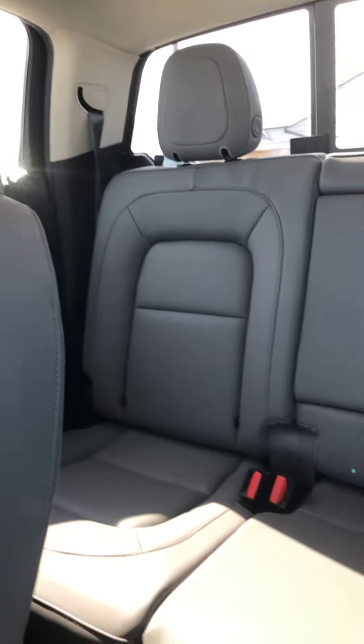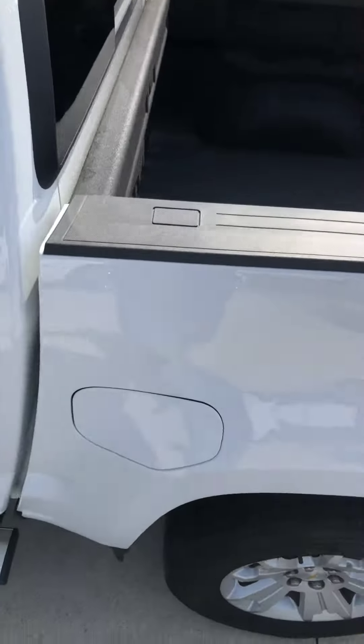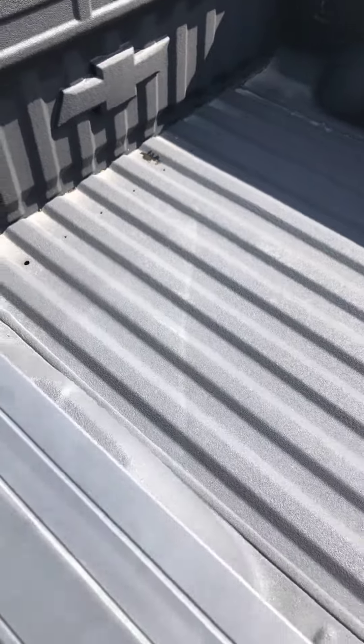I do not see any damage anywhere in this vehicle as I'm walking around it. It does have a rear sliding glass window, and as you can see it does have a spray-in bed liner on it.